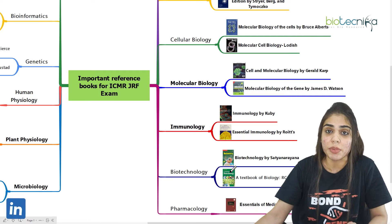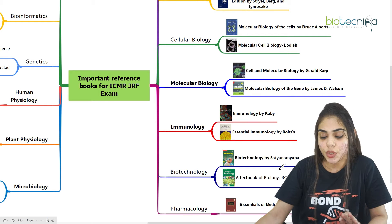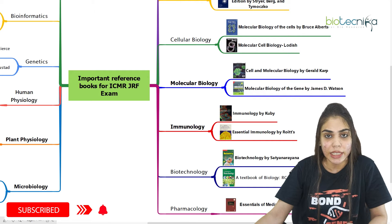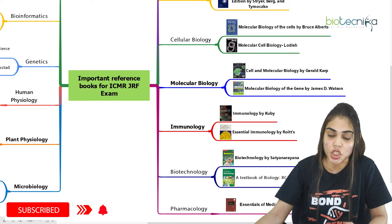Coming to biotechnology, which is also a section in this exam, you can prepare with Basic Biotechnology by Youssef Tanaraya, or you can go for the R.C. Dubey and Maheshwari book.